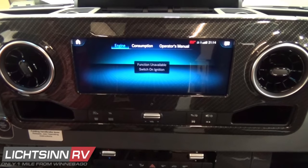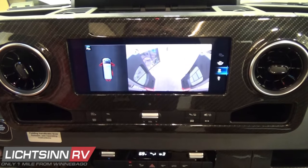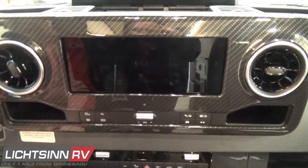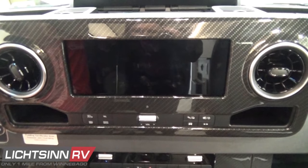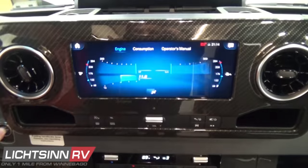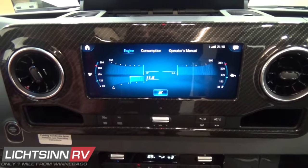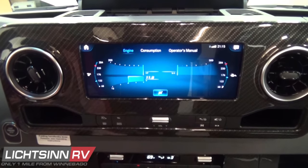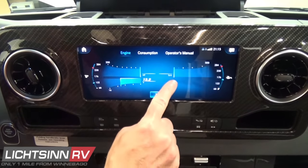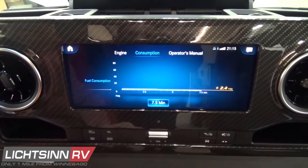The infotainment system provides engine consumption levels, DEF levels, and torque curve measurements. There's also a great preview of the rear-view camera monitoring system. You can see the carbon fiber instrument panel applique that encases the dash and side panels. As you start the engine, RPM levels and torque curve levels are displayed. The second section provides fuel consumption and other fluid levels, and on board is a complete digital operator's manual for the Mercedes-Benz VS30 chassis.